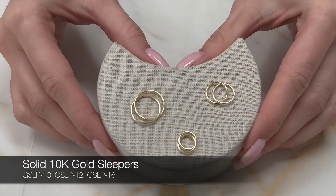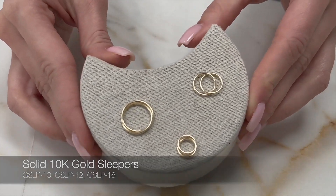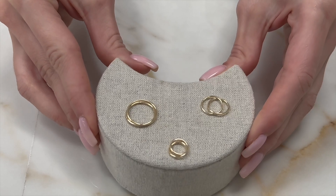Sleeper hoops tend to be worn on your helix. What I love about sleepers is that you can wear them to sleep and they're lightweight, so it doesn't even feel like you're wearing them.